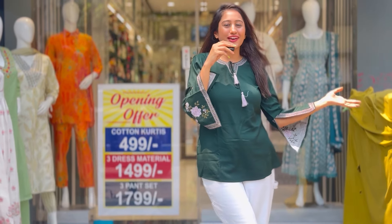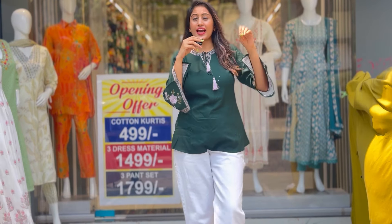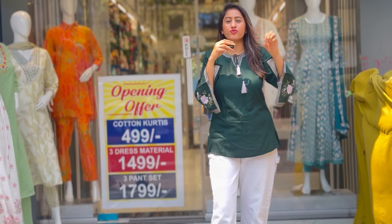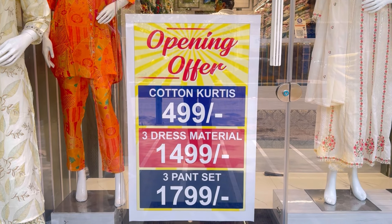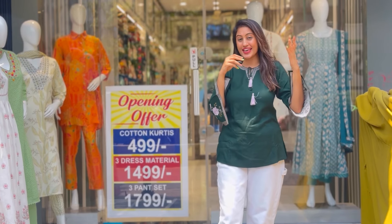Hello people, welcome back to my channel. Today I am going to take you to a factory outlet. Here is a very big offer — $4.99 onwards you will get pure cotton dress material, short skirt, and skirt.